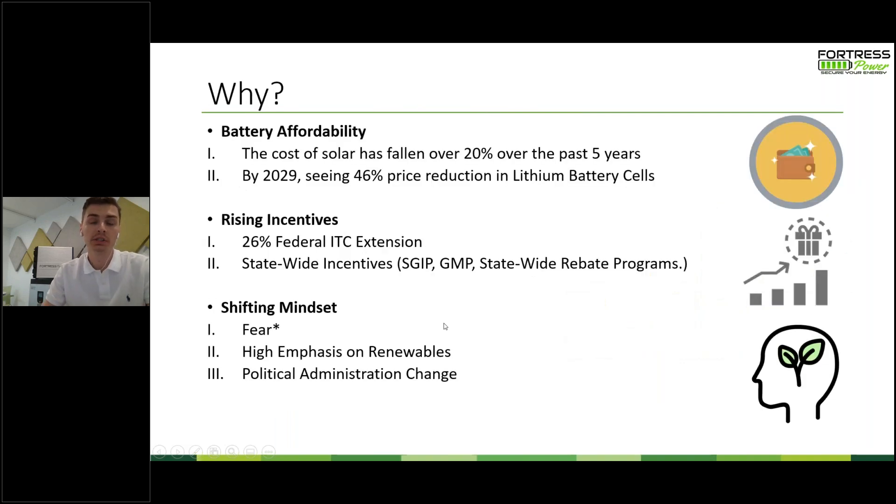Why is the Department of Energy forecasting such exponential growth over the next nine years? I like to say it comes down to three key factors. The first is battery affordability. If we look at the trend of what solar has done over the past five to fifteen years, the cost of solar alone has dropped over 20% in just the past five years, and they're seeing a similar trend with energy storage — by 2029 they're going to see a 46% price reduction in lithium battery cells. As the price goes down and demand goes up, this is going to push for more energy storage deployment.